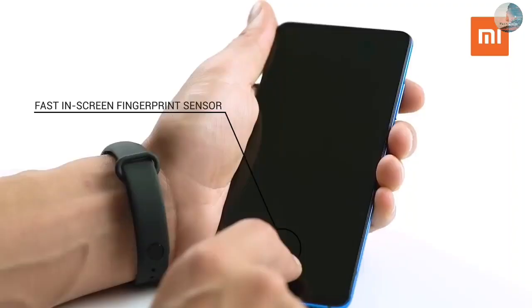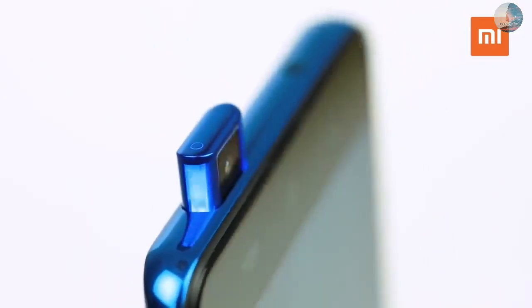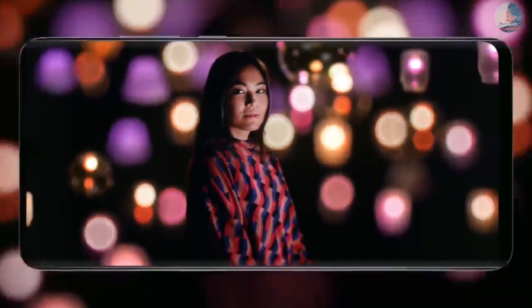As per specifications, the Redmi 9 Prime will feature a 6.53-inch Full HD Plus display, which will come with Corning Gorilla Glass protection. The device is powered by Mediatek's Helio G80 chipset and also gets ARM Mali G52 GPU for graphics.